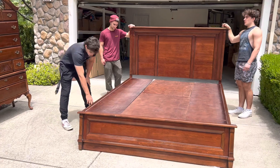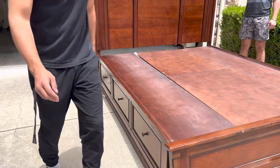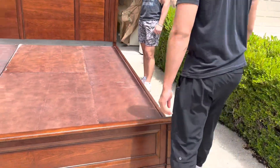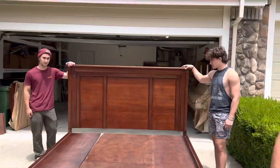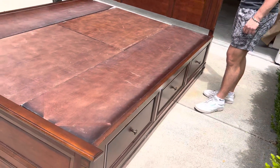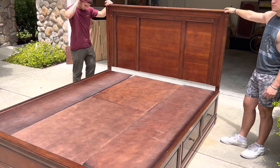It's got drawers on the sides for storage, three on each side. They're cedar-lined drawers. It's got a beautiful headboard and footboard — barely any marks on it. Storage on both sides. Looking for a home — king size.